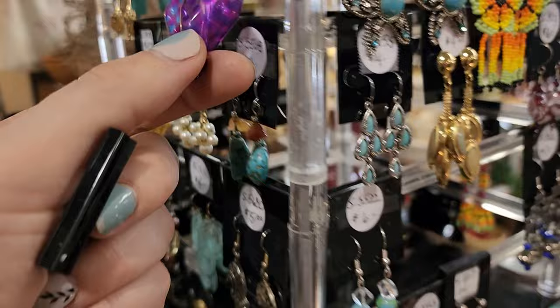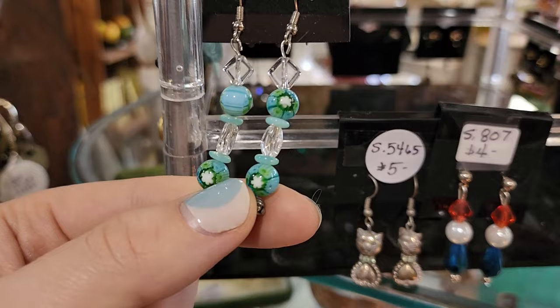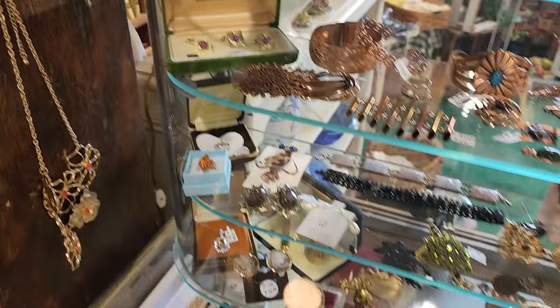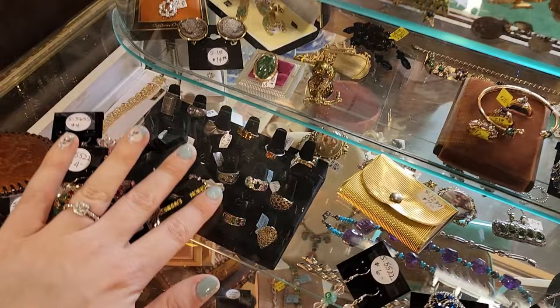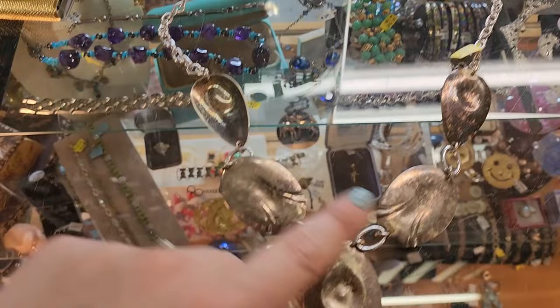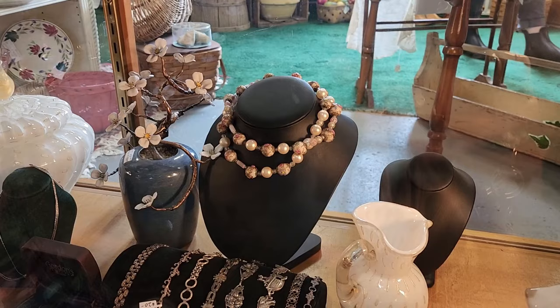Look at these — I think these are called millefiori, where it has the little flower glass and then little crystals. I'm taking them all. This fun necklace is $7 — it's like hammered spoons, looks almost like a Danish design. And oh my gosh — look at this! I believe that is a wedding cake glass necklace — stunning.